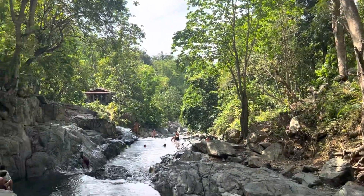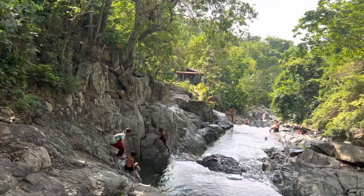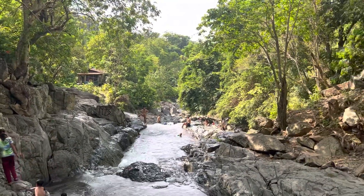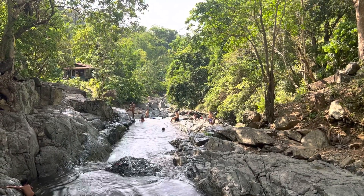It just drops down there, and eventually goes up to the ocean I'm sure, back into town. But this is the main drop here where the kids are playing. There's a big pool.